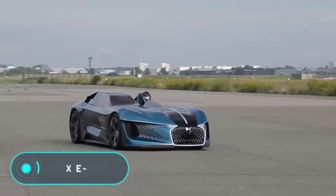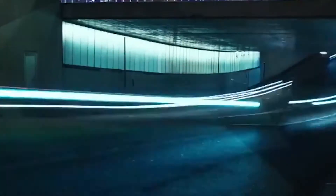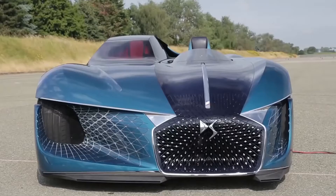DS X E-Tense: this incredible car by DS, a premium automobile mark part of the Group PSA, came to us straight from the future. Originally conceived as a single-seater concept car, it can be operated in standalone or manual mode, so you can be a passenger or a driver, if you feel like it.